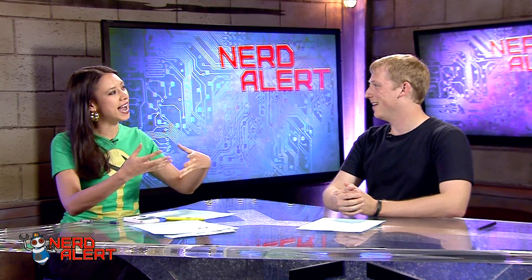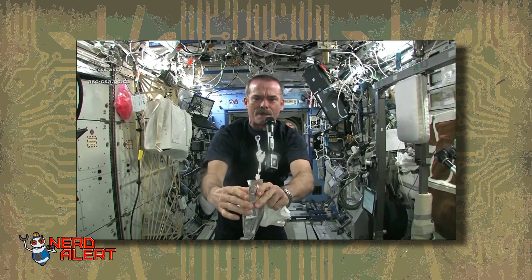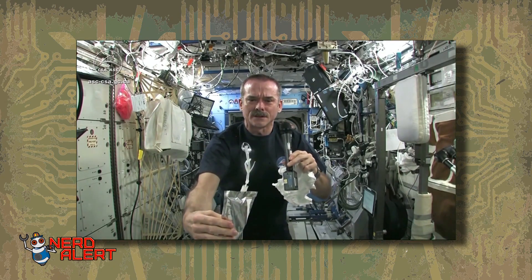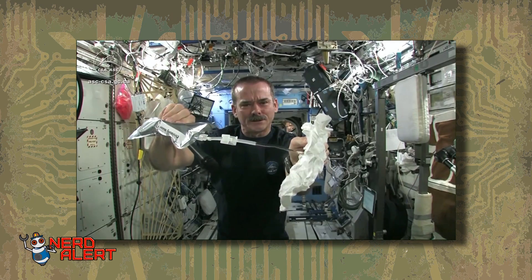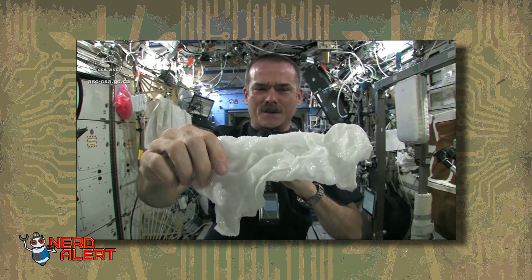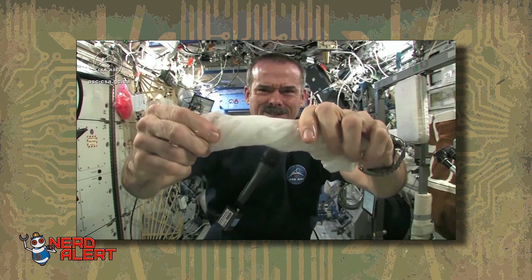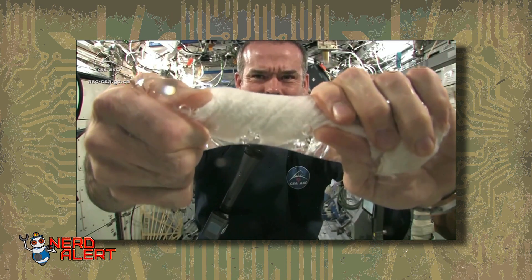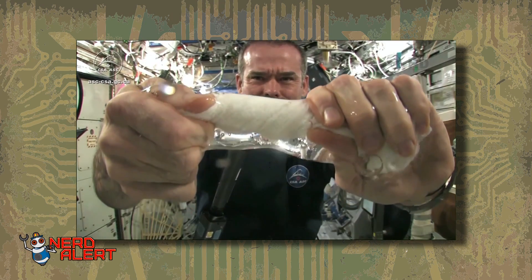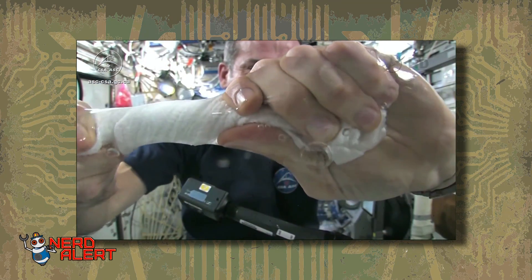Recently he wrung out a washcloth filled with water to see how the water reacts when there's no gravity to pull it down. He says: 'I'm going to squirt a bunch of water into this washcloth. Okay, so here's a soaking wet washcloth. Now let's start wringing it out. It's really wet. It's becoming a tube of water. The water's all over my hands — it wrings out of the cloth into my hands.'